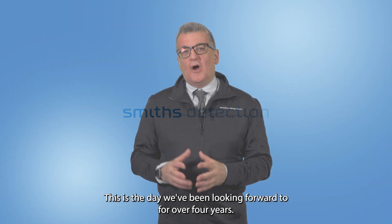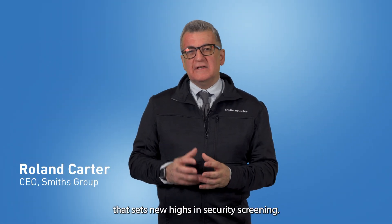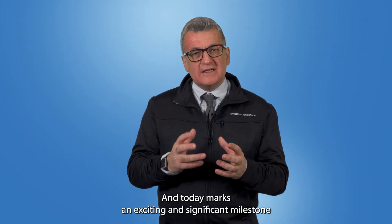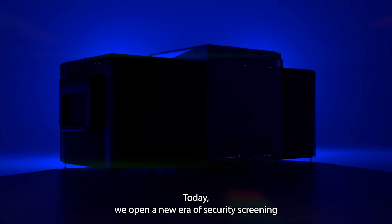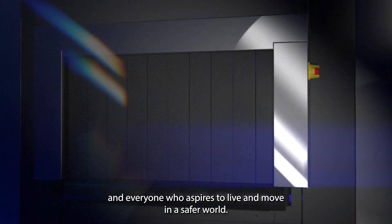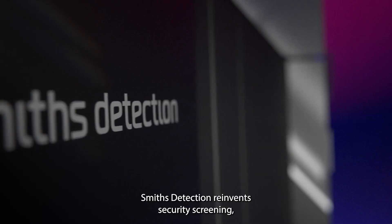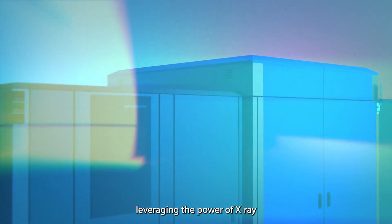This is the day we've been looking forward to for over four years. Every once in a while, a revolutionary product comes along that sets new highs in security screening. Smith's Detection has been fortunate to work on many of these, and today marks an exciting and significant milestone in our innovation history. Today we open a new era of security screening — not just for our customers, but for the entire industry and everyone who aspires to live and move in a safer world — with the groundbreaking SDX 160 XDI.